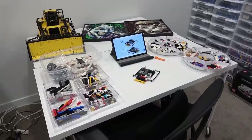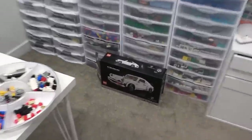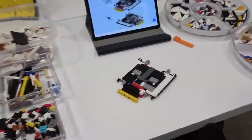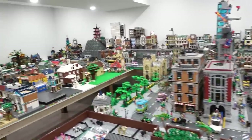We're currently building something down here — an alternate model for the Porsche 911 Turbo Targa. We've got all the parts sorted for that and we're working on creating it, which is pretty cool. For some reason my computer monitor and keyboard are on the ground.